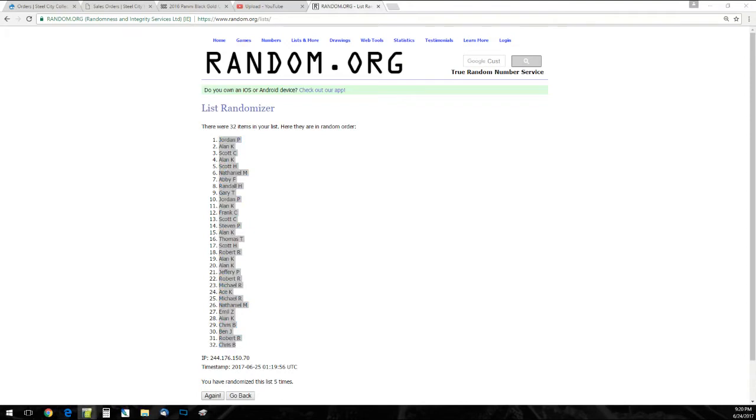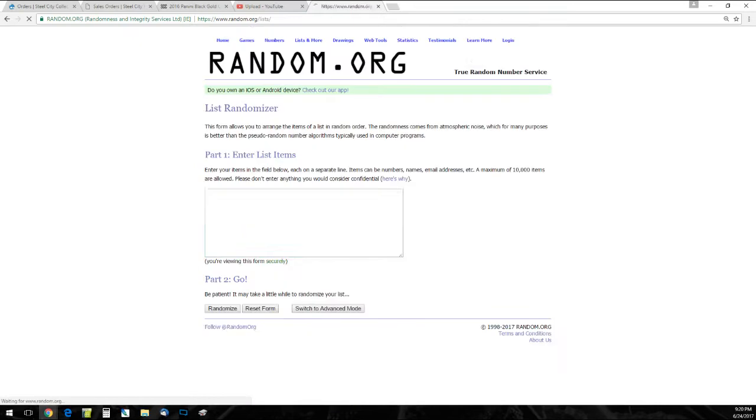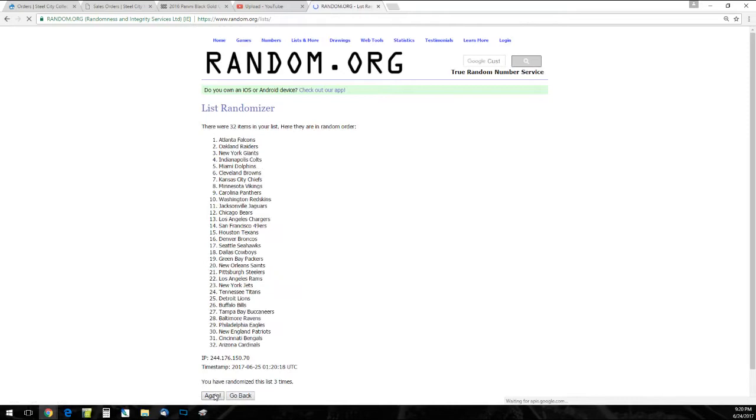And now same deal — I'll randomize our team lists, pair up the lists, and let you know who you've got. Two, three, four, and five.